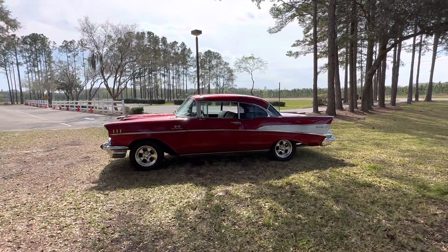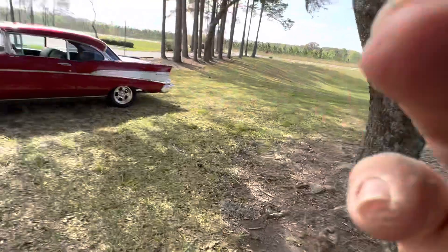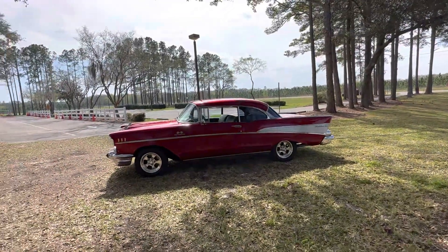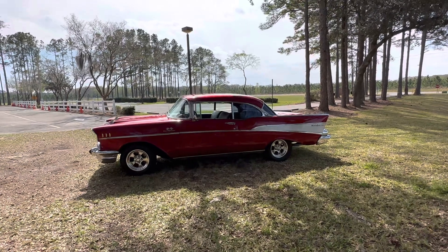Hey, welcome. This is John and Yankee here from Palm Beach Customs. We're going to flip it around and show you this 57 two-door hardtop.